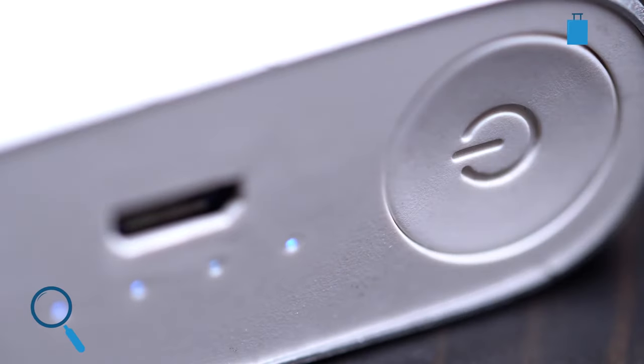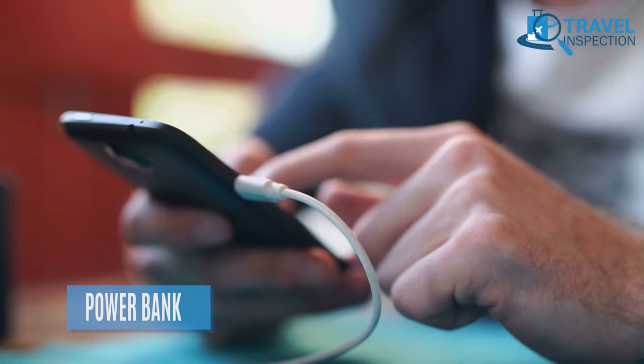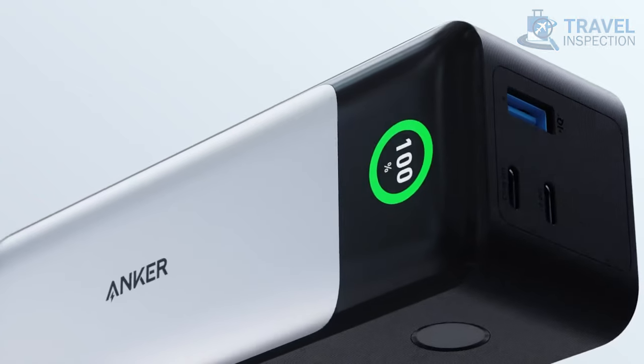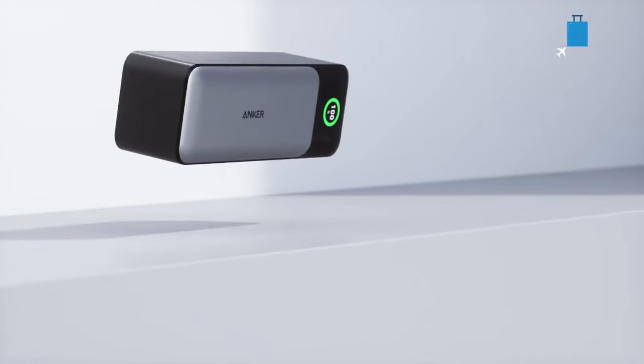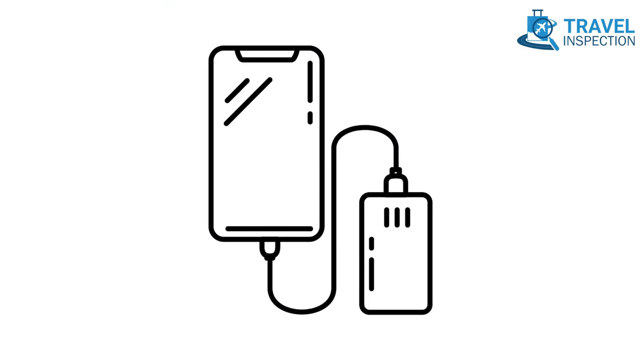This might sound obvious, but a power bank is a lifesaver if you need to charge your phone or other electronics while on the go. This is the device you need to stash in your backpack. Don't forget to bring a portable charger with enough memory to last the entire day.